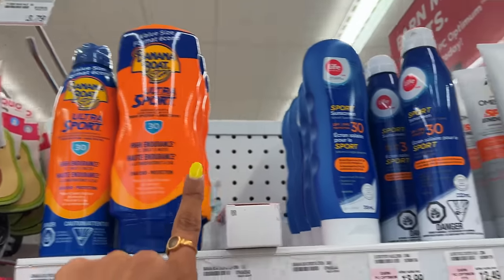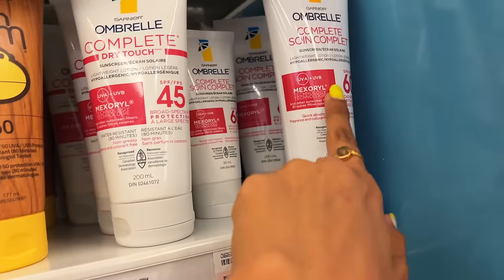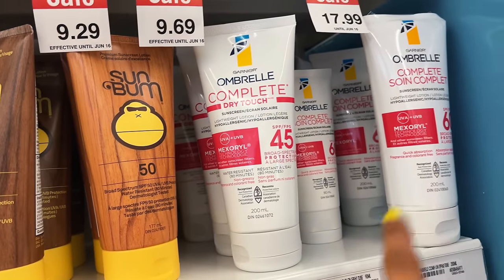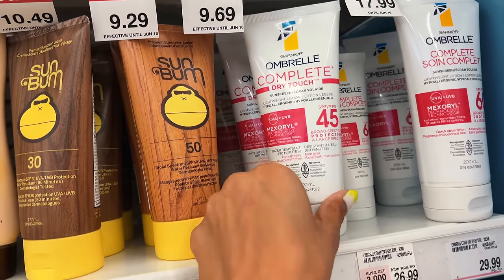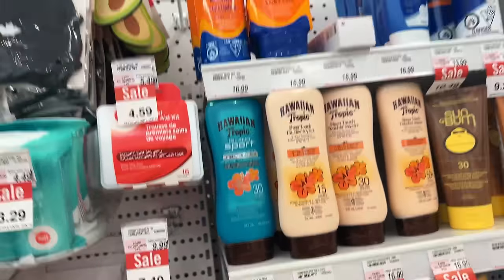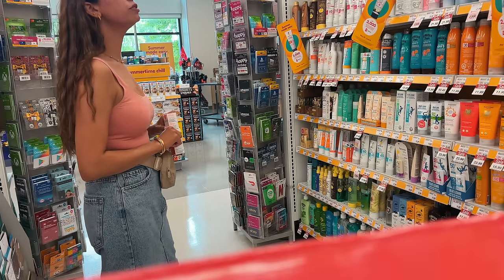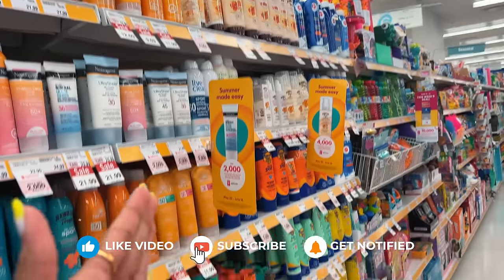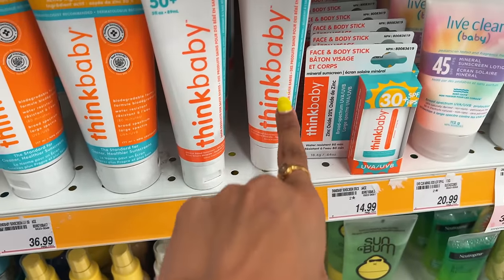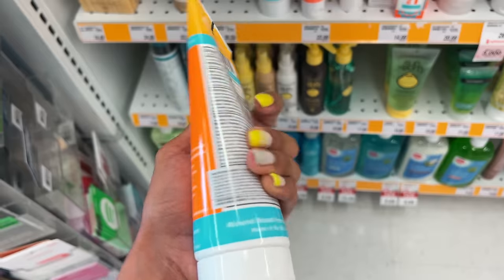There's also a Banana Boat and Garnier at $17.99, another Garnier at $29.99, and Garnier Dry Touch SPF 45 at $17.99. Think Baby is $22.99 and $36.99 — the active ingredient is zinc oxide, so it's a mineral sunscreen.